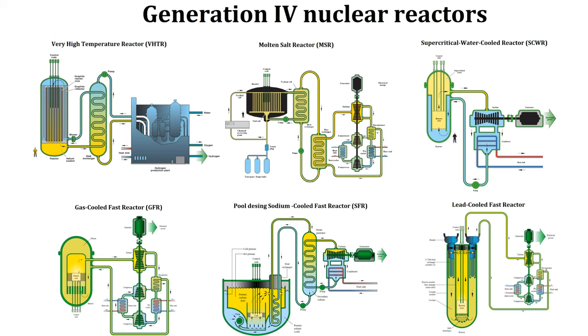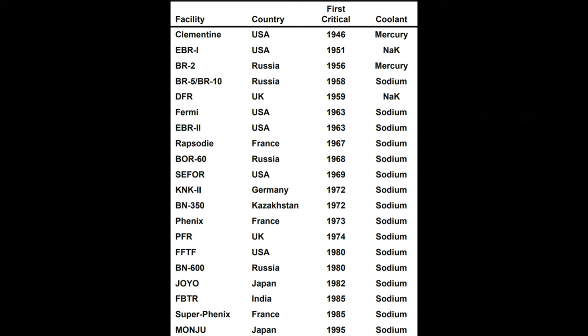Despite that, there are many experiments that use a massive amount of sodium. There are generation 4 nuclear reactors called fast breeder reactors, and most of them use sodium as a heat exchanger.